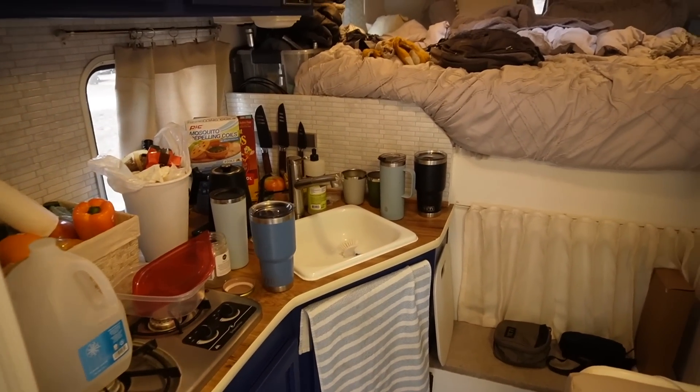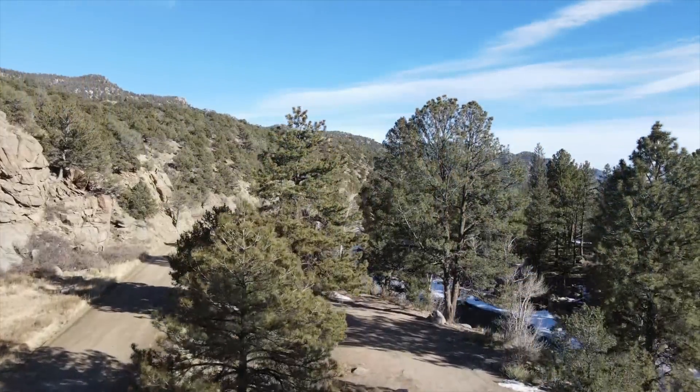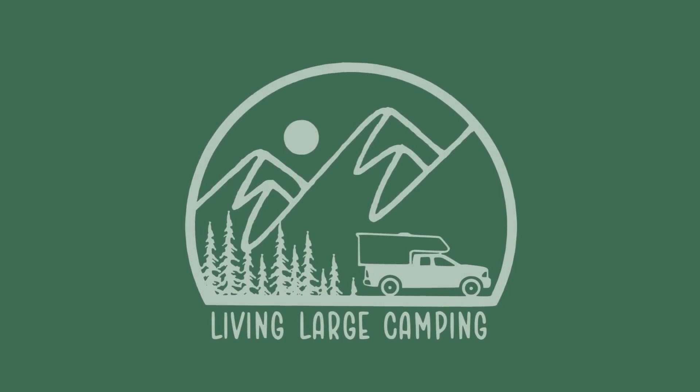Our home is a mess, our bodies are tired from the fast-paced lifestyle. And if you're new here, stick around and join us as we travel the country in our renovated truck camper with our dog Barkley. Welcome to Living Large Camping.